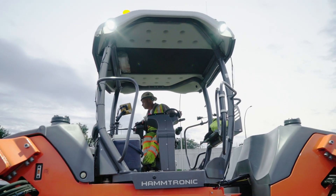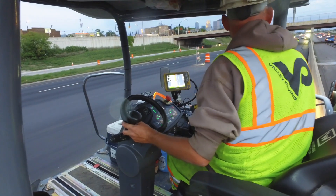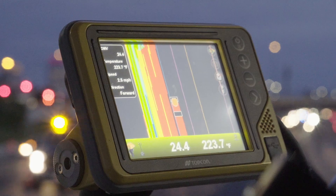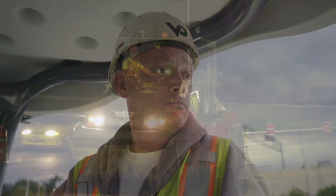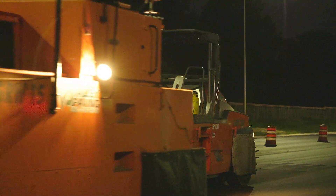With the intelligent compaction we're getting this done in half the time that a lot of companies would take. The rollers are able to see how many passes, temperature, and speed — it's a lot easier than having to count in their head or have a temp gun in their hand.